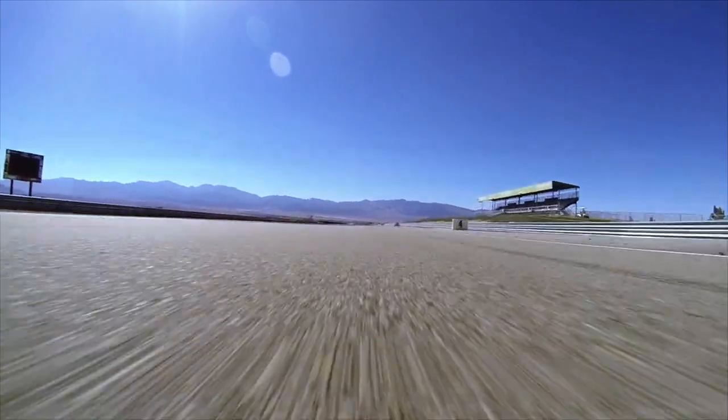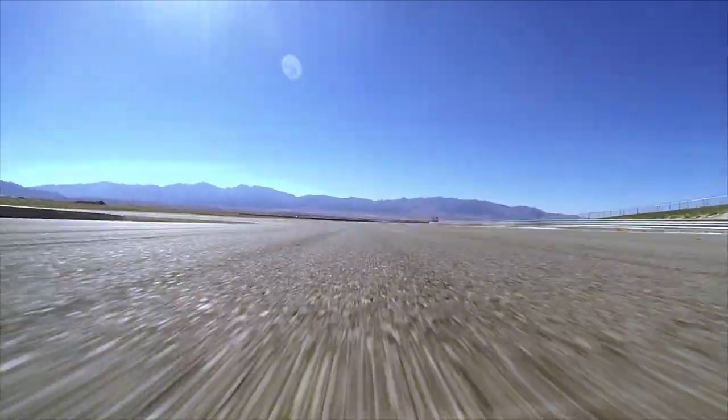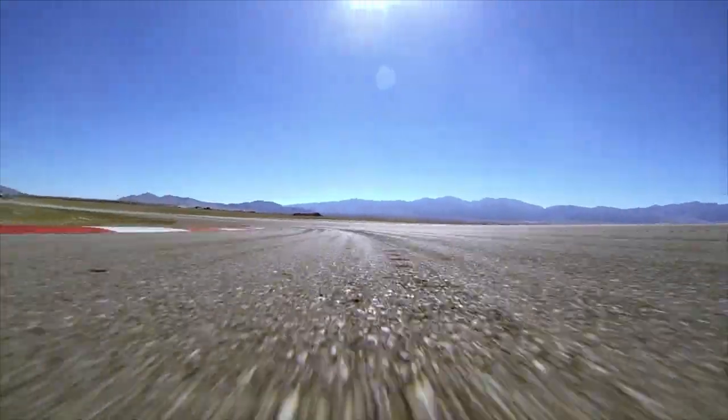We're entering Turn 1 now at 160 miles an hour, braking at the 2, 6th gear down to 3rd. It's important to get a really good exit here.